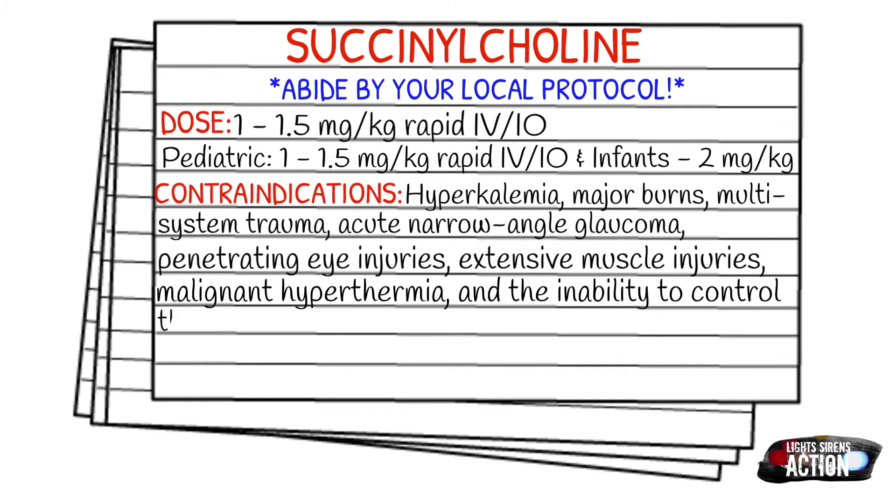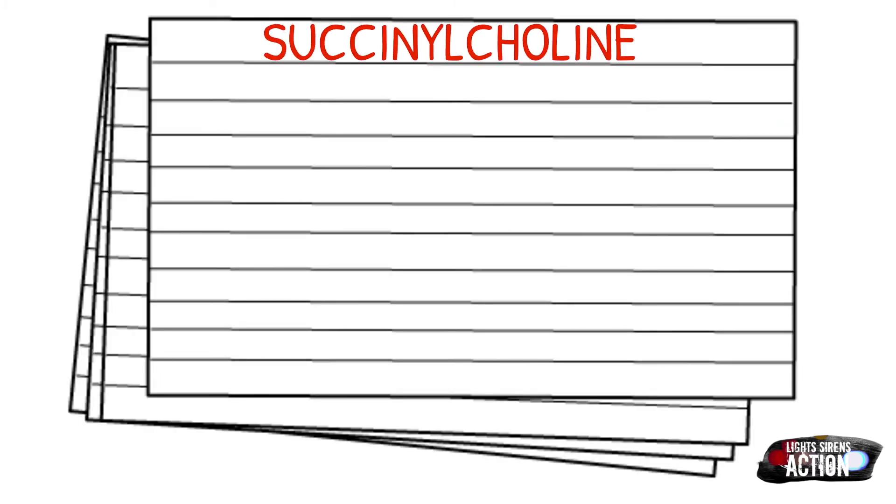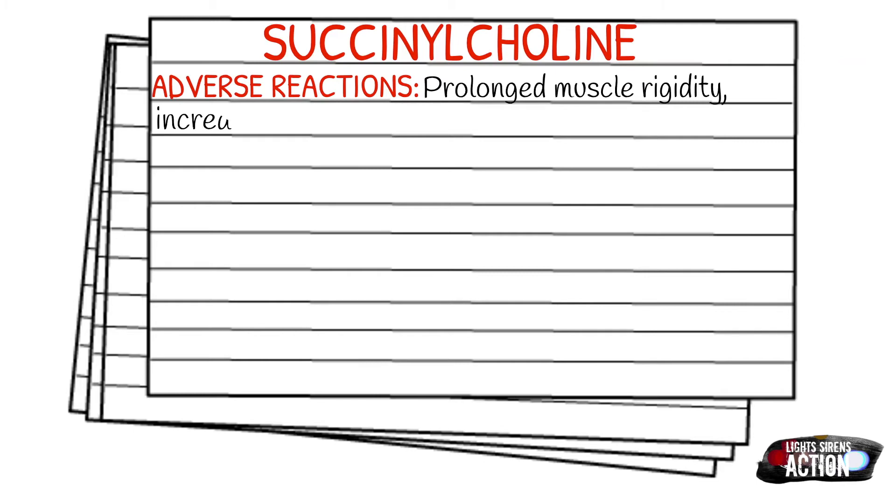Adverse reactions can include prolonged muscle rigidity, increased intraocular pressure, rhabdomyolysis, cardiac arrest, malignant hyperthermia, and hyperkalemia.